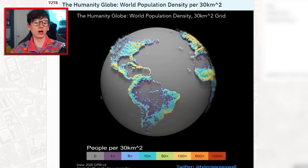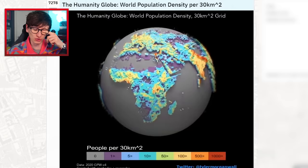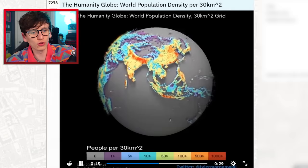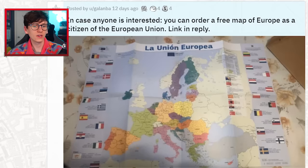Oh my god, it's a moving map — the Humanity Globe, world population density. Look at that, it's spinning with stuff sticking out of it — it's fantastic! Interesting how few people live in this large area of the United States, and then scrolling down to Asia you can see all the main culprits with a lot of red pointiness.